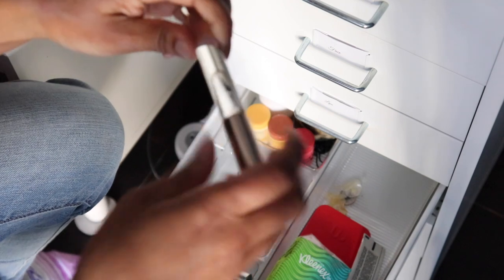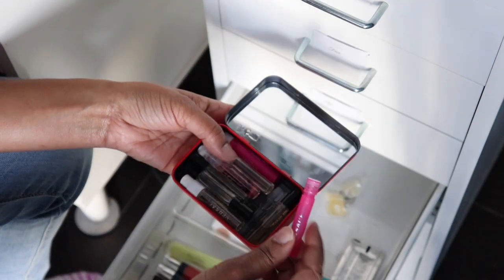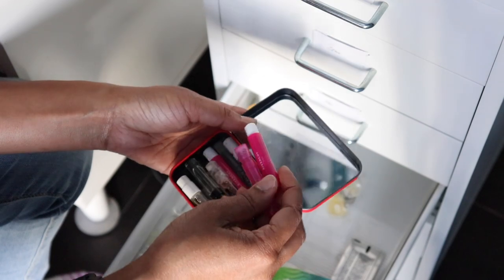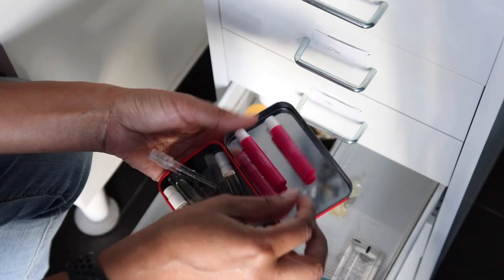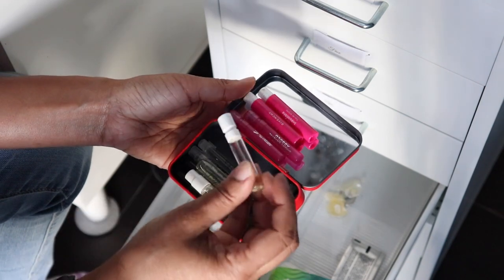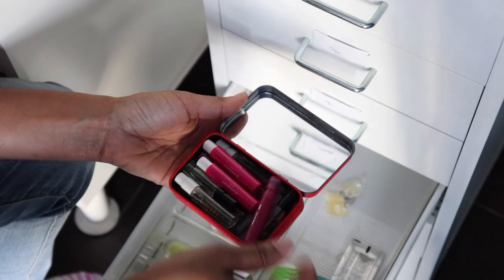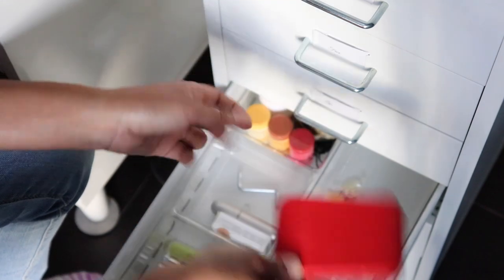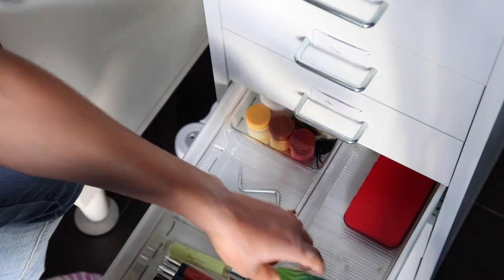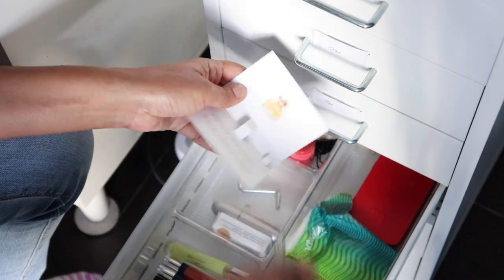Anyway — back to decluttering. Crabtree and Evelyn rose something — I don't like it, it's gotta go. Here are all my little tiny fragrance samples. I've got Versace Crystal and Givenchy Very Irresistible in here — looks like I have each one twice, which is hilarious. But I use these, I go through them, so I'm happy keeping them. Perfume doesn't really go off for about ten years. I've got some hand cream that's almost done so I'll take that out.